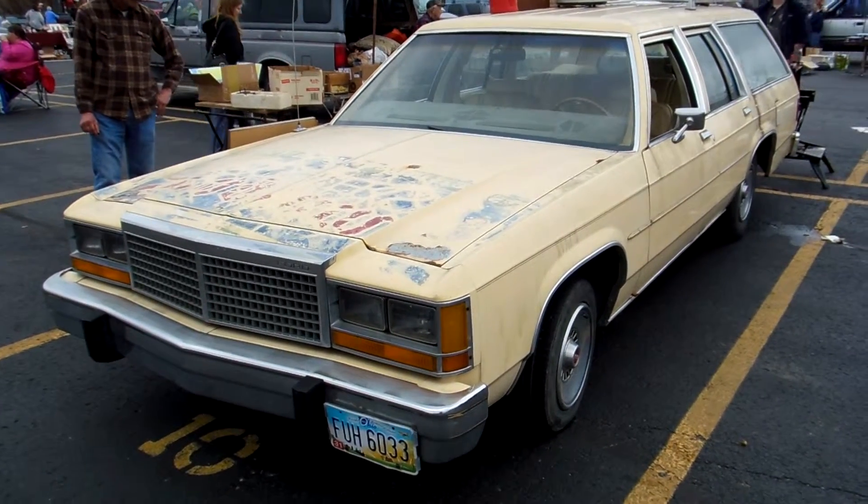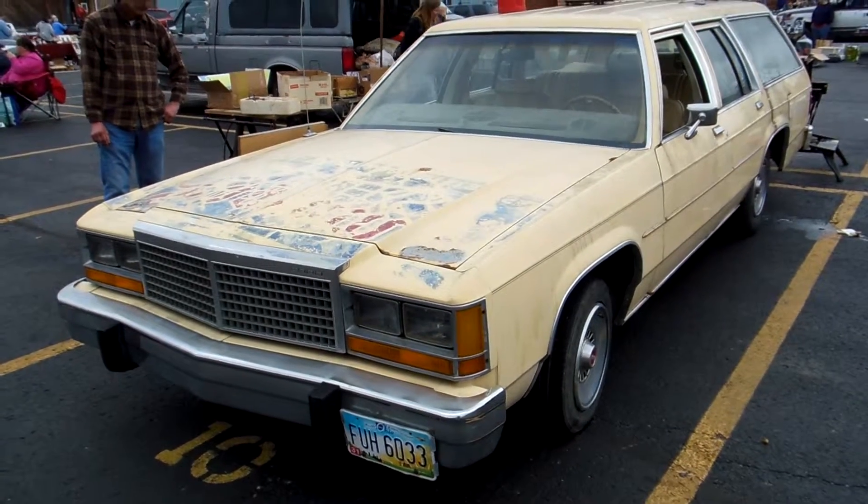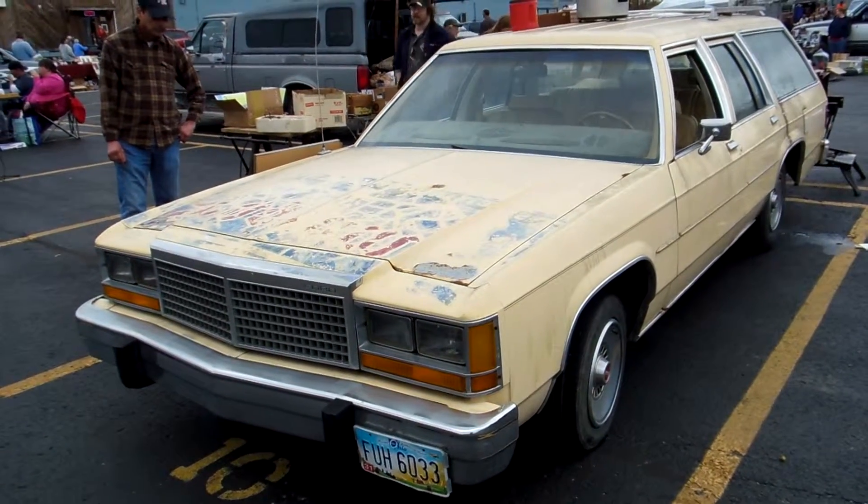Thanks for watching this video. I have many more vintage cars in my car and train channel. Thank you very much.